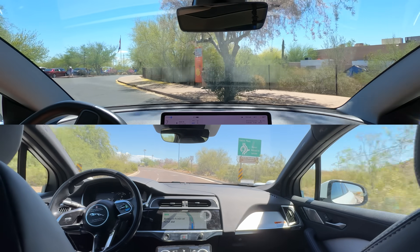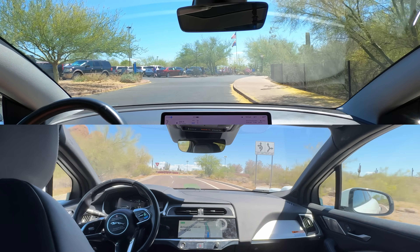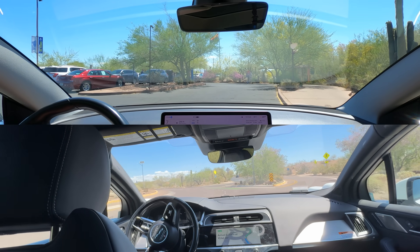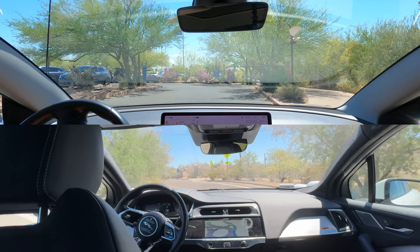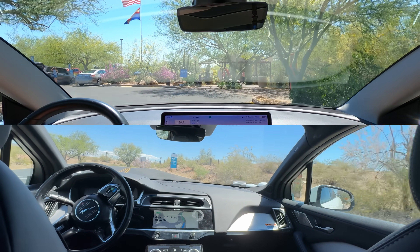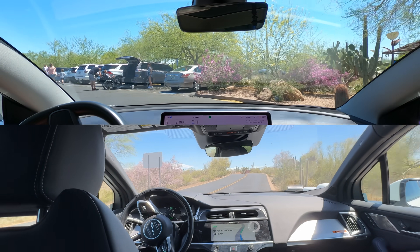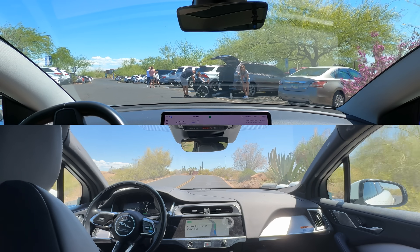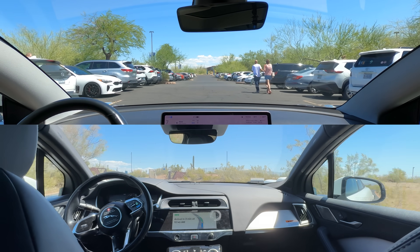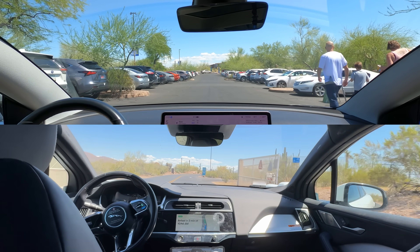Waymo is approaching the same roundabout we drove through earlier. It's driving straight through the roundabout with the gardens up ahead. There's the blue sign. The FSD destination is technically the EV chargers, while the Waymo will be dropped off in the rideshare section.